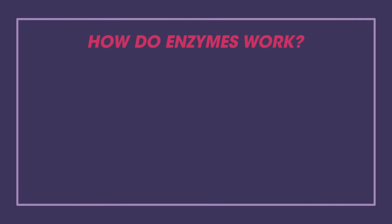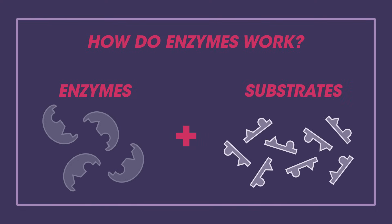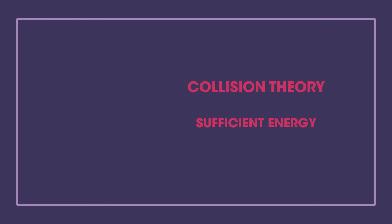So how do enzymes work? Enzymes work in conjunction with substrates. The enzymes and substrates are always moving and occasionally they collide at the right speed and orientation so that the substrate fits into the enzyme at the active site. Collision theory dictates that collisions must occur with sufficient energy and in a specific orientation for a reaction to occur.